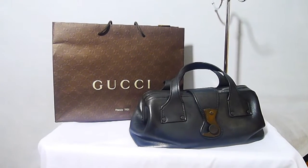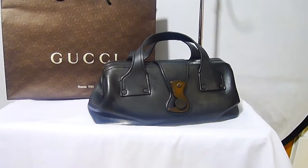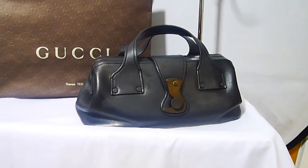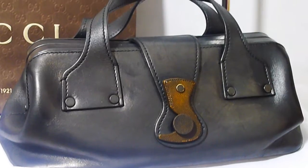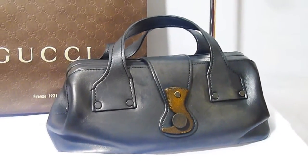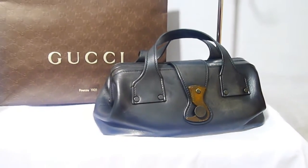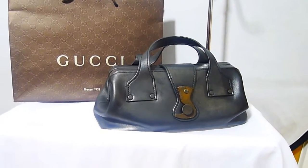Hello everybody, here we have another fantastic piece. We have a Tom Ford for Gucci bag. Anyone who knows Tom Ford knows that he actually revolutionised Gucci and he actually brought in pieces that were absolutely stunning and made Gucci the brand it is right now.